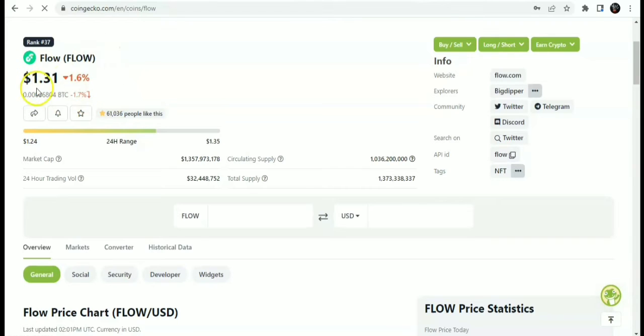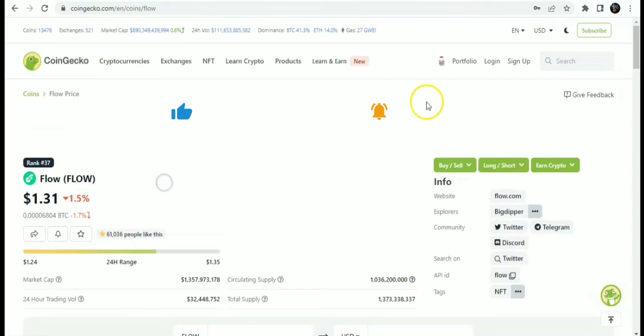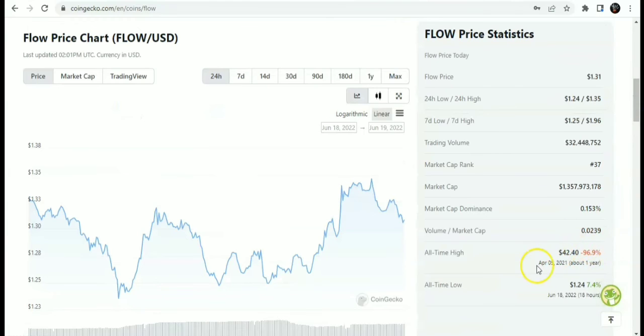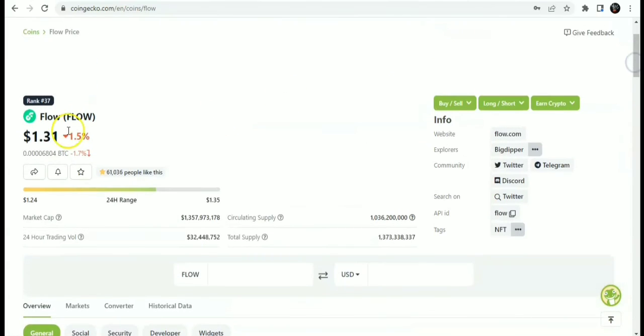Now onto the Flow price analysis using CoinGecko. Flow is currently trading at about one dollar and 30 cents. Its current market cap is around one billion dollars, and the trading volume at this time was 32 million dollars. Flow has a circulating supply of one billion tokens and a total supply of 1.37 billion tokens. Flow had an all-time high of 42 dollars — that's 42x from the current price — and an all-time low of 1.24 dollars. At the time of making this video, Flow is currently above its all-time low.